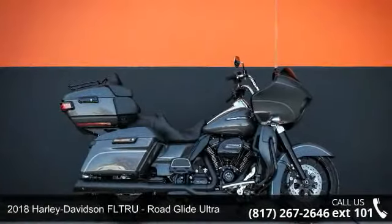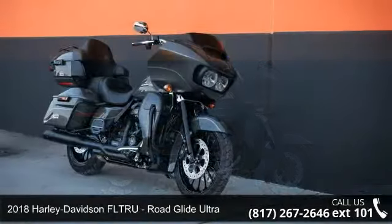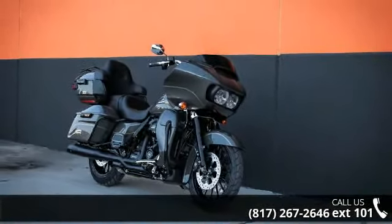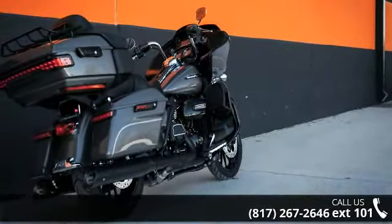Imagine yourself on this 2018 Harley-Davidson FLTRU Road Glide Ultra. If you're looking for a solid bike, look no further. Low mileage is an important factor in your purchase, and this one delivers a low odometer reading.